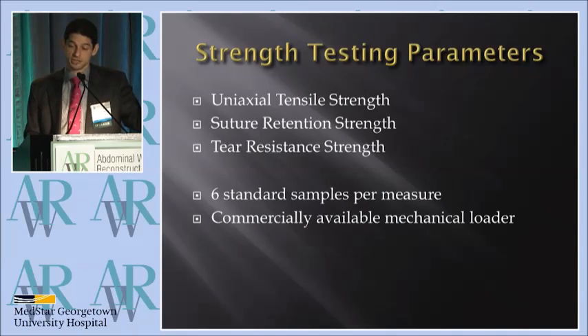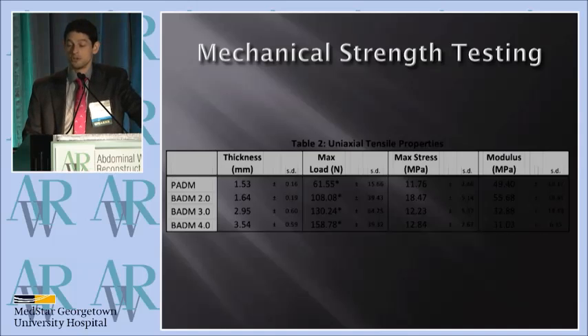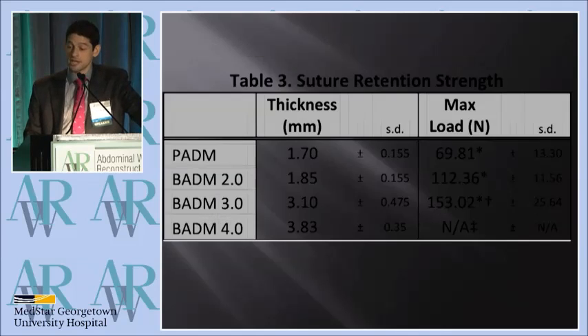So we looked at uniaxial tensile strength, suture retention — which is basically a suture pull-out test — and tear resistance, which is the propagation of a tear. We used the three commercially available Surgiman products at 2, 3, and 4 millimeters, and the Stratus product at 2 millimeters. What we found was that even the thinnest Surgiman product was 40% stronger than the Stratus product in uniaxial tensile strength, and the thickest product was about 250% stronger.